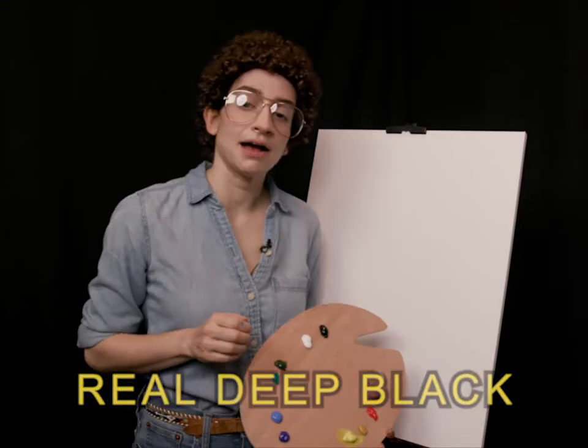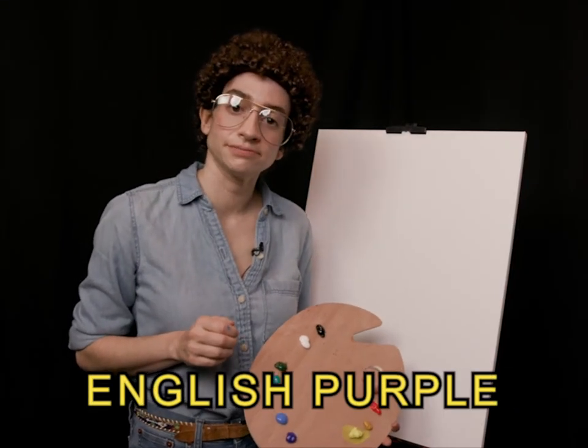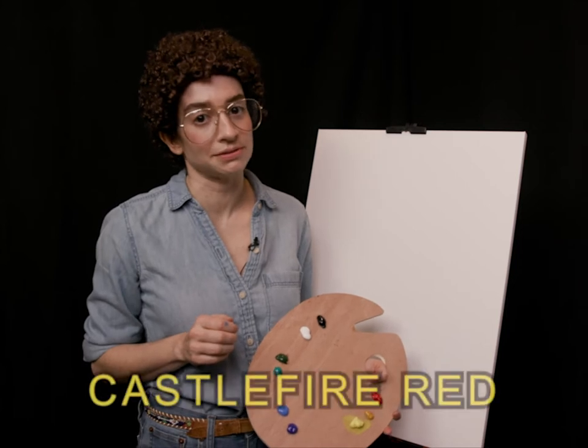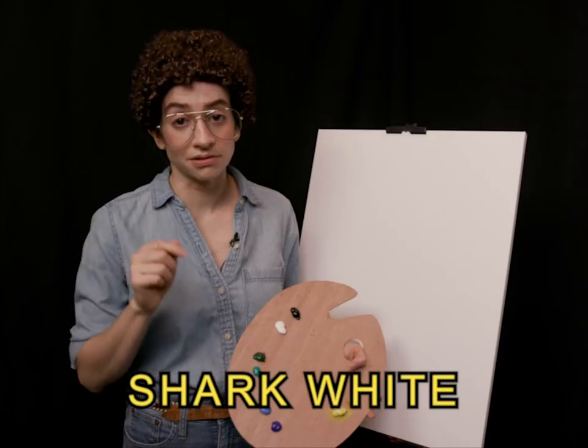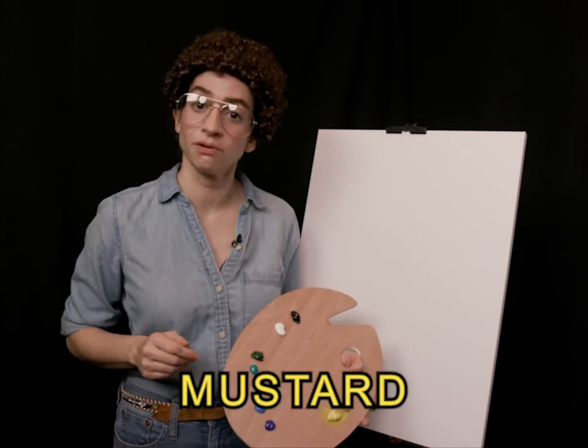Today we're gonna paint some palace ruins burning in a field. Ruins have always been interesting to me because they're like a look at life in the past, the way things used to be. They can be little lessons for the future — perhaps teach us how to live moving forward.